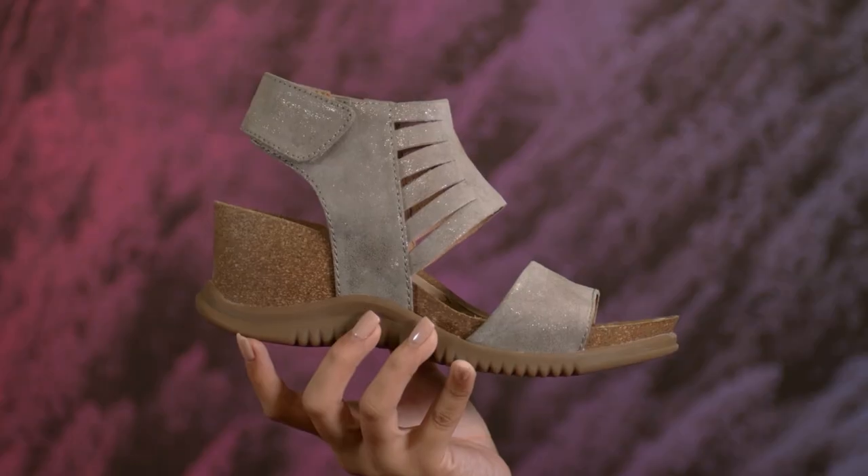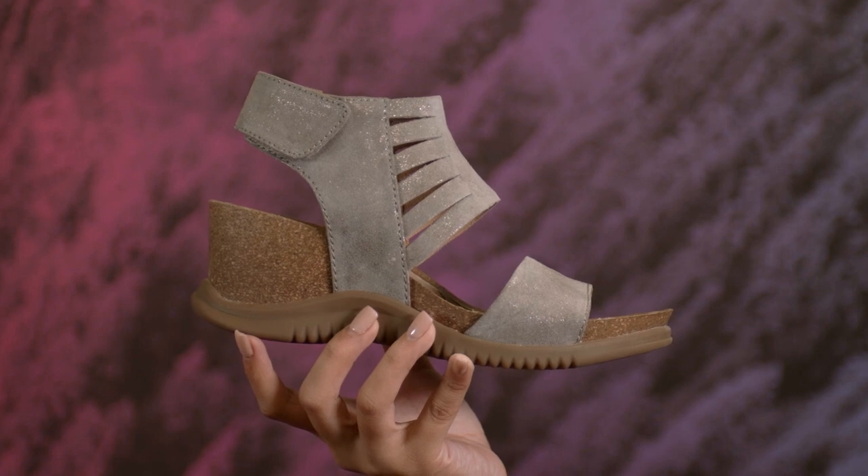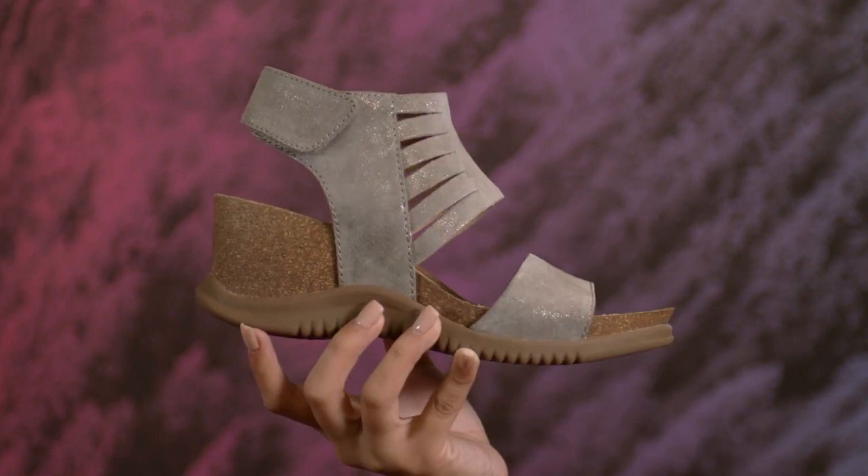Hi, I'm Sunshine here with Bionica Shoes and we're checking out the beautiful Grayson. In ultra soft Italian leathers or suede, this modern sandal gives you city chic style with cool cutouts for just the right amount of coverage.